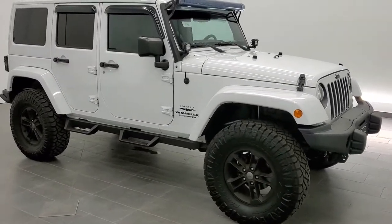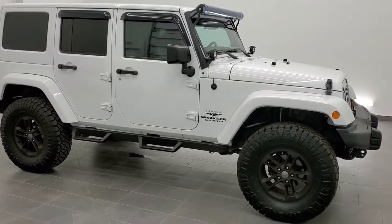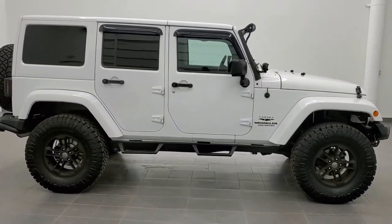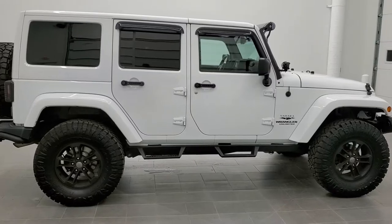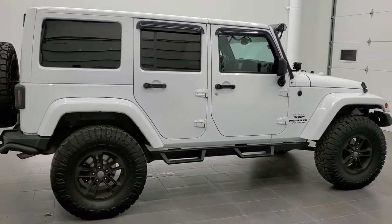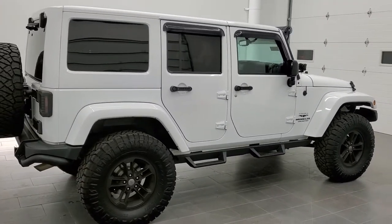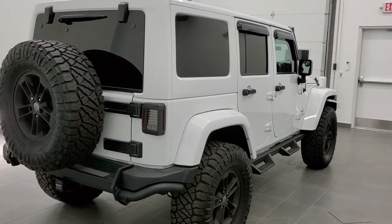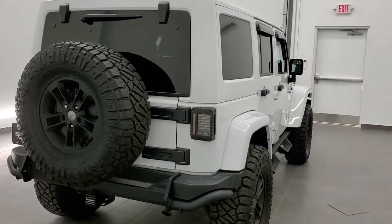This is stock number 11184. We are here at Summit Automotive in Fond du Lac, Wisconsin — your new and used Jeep and Jeep Wrangler headquarters.